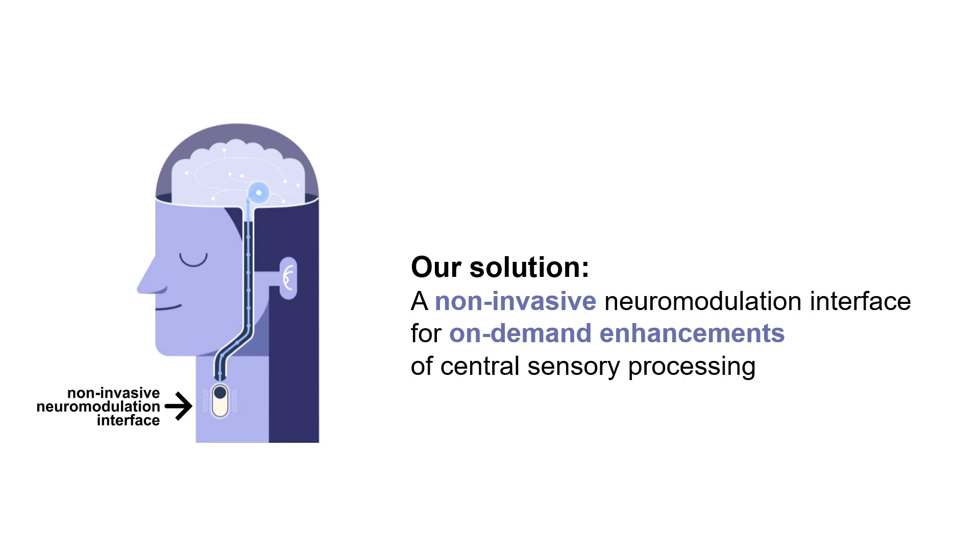In this work, we propose to fill this gap with a new solution: a non-invasive neuromodulation interface that continuously activates the vagus nerve to modulate the locus coeruleus norepinephrine system and generate on-demand enhancements of central sensory processing.